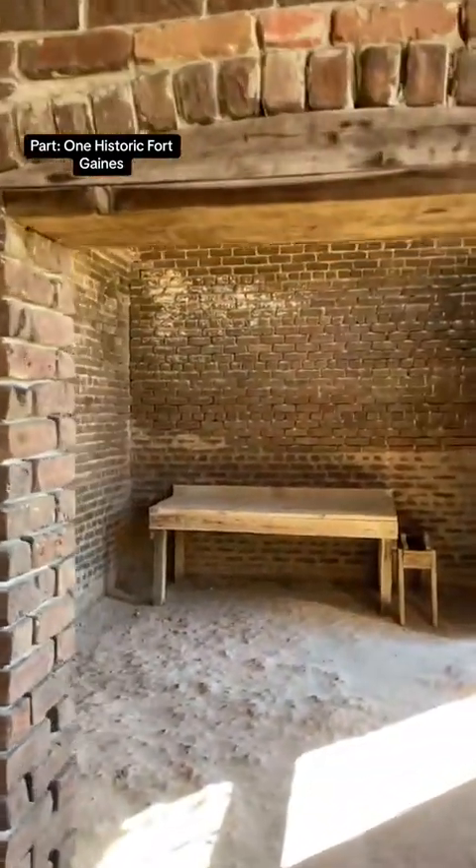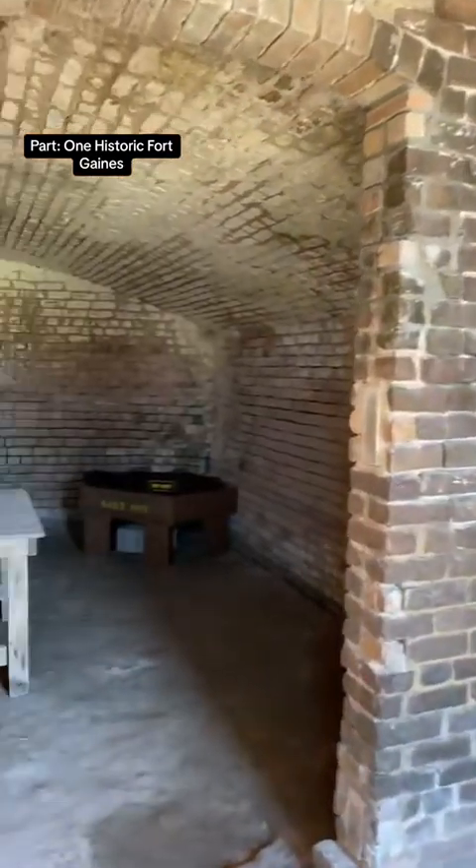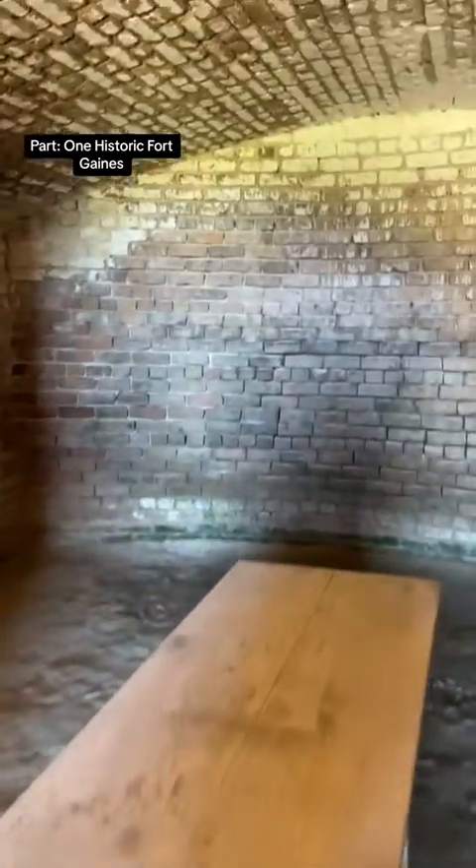We're going to take you right next to where they stored most of the bread and the flour after it was done. This takes you into another room — the salt pot table, where everything is kept.